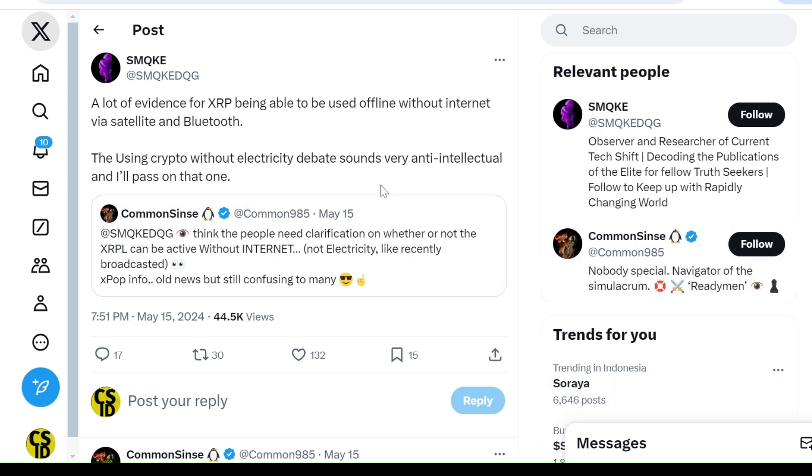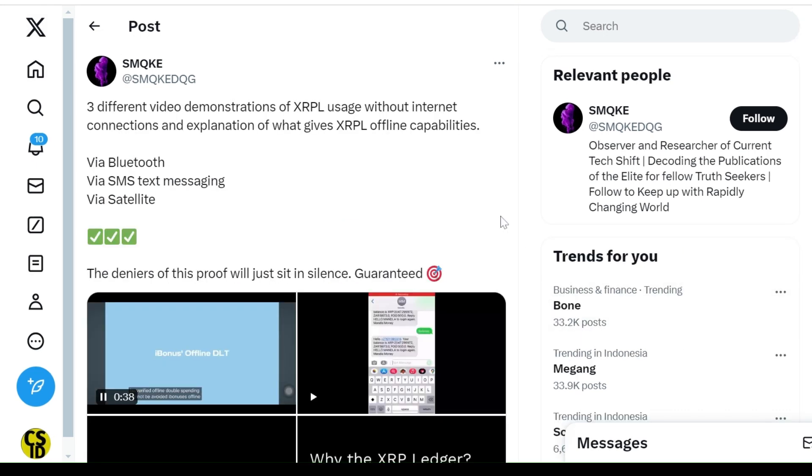There has been talk in the XRP community that the XRP Ledger, XRPL, can process payments without the internet. Some members, like SMQKE, provided examples suggesting this.